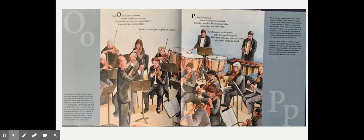P is for percussion. Come and move your feet. It makes you feel like dancing when percussion gives the beat. Kettle drums are timpani, bells and cymbals grand. Find yourself some pots and pans and make a kitchen band.